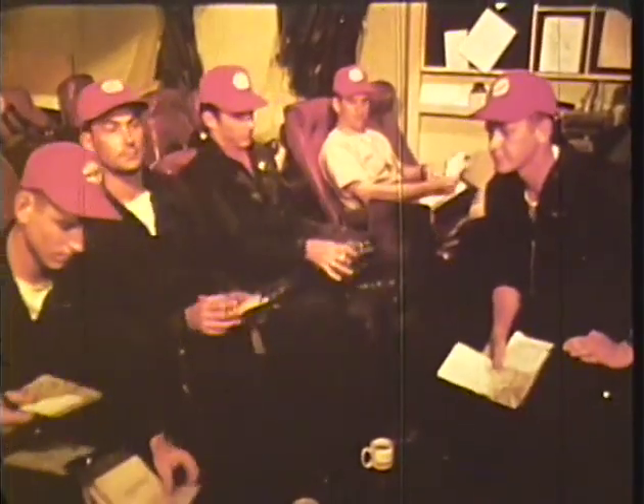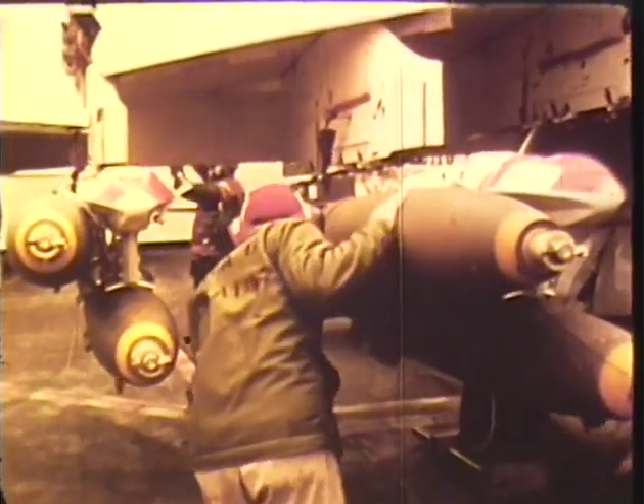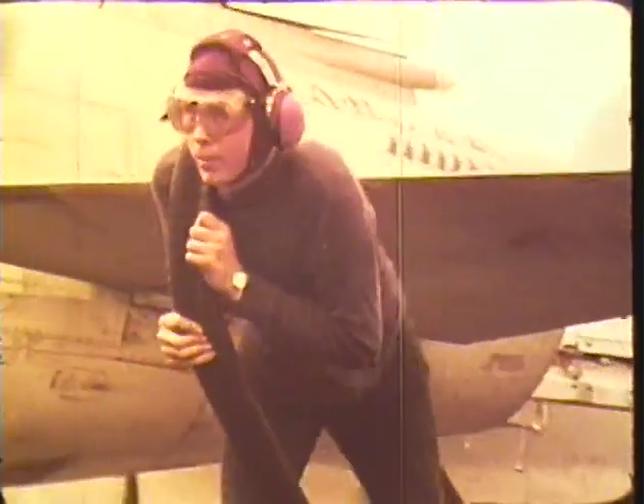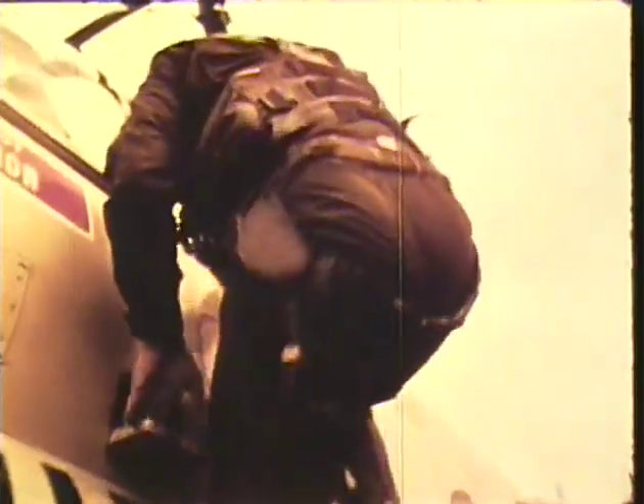A Navy mission lasted about two hours. Ordnance load was 10 Mark 82 bombs, two defensive missiles, and two offensive missiles — no external fuel tanks were used. Even without external tanks, the Navy pilots had about one-hour reserve fuel upon return to the carrier.